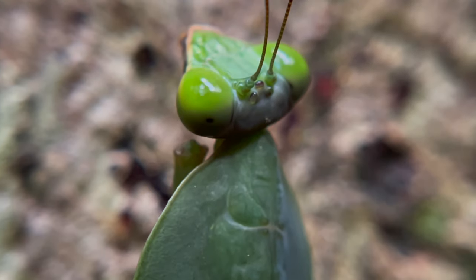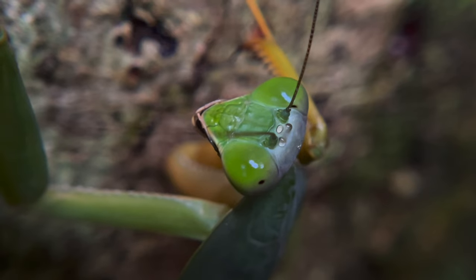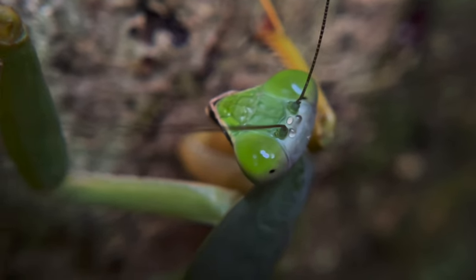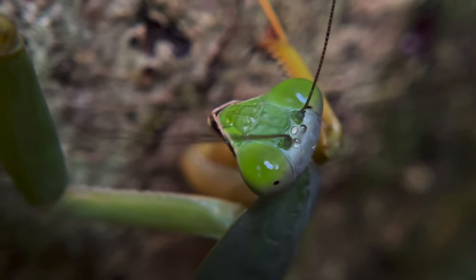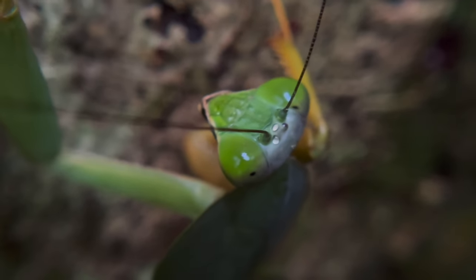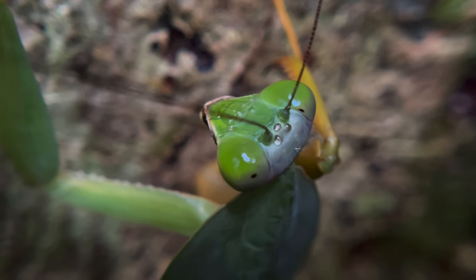Sometimes even larger than they are. Look at that. Such a cool little mantis. Not only are these mantises equipped with beautifully complex compound eyes that they use to see their surroundings and see their prey, they also have three simple eyes right in between their antennae, which can help them perceive threats from above and differentiate between light and dark.